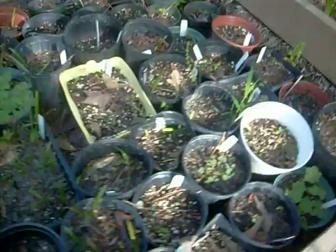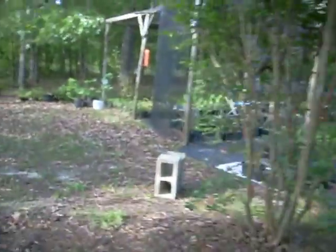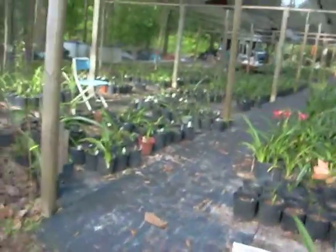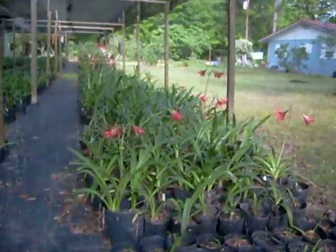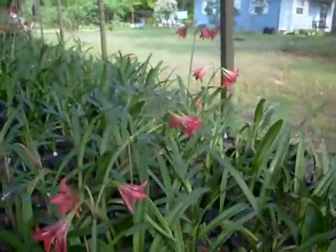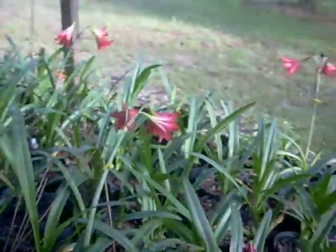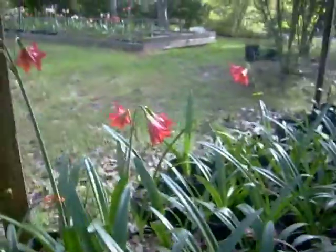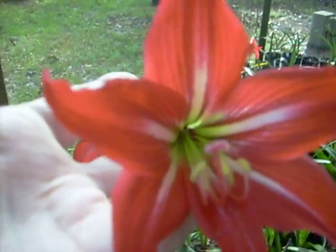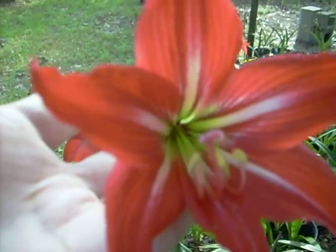Seedlings here. We'll get down this long row — a lot to see. Baby Star. An older hybrid, one of the first ever developed, is Joe Sona. Been around a long, long time.